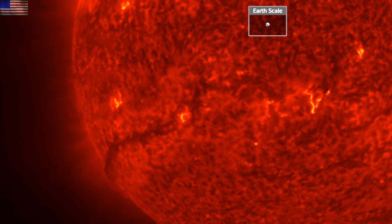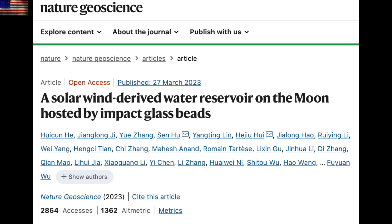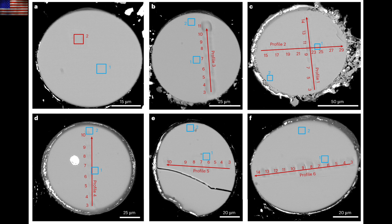Big science news today is the discovery of glass beads on the moon with water inside them. Two interesting bits here: first, they say the water is forced into the glass beads by solar wind, which has very interesting implications for everything from water cycles on the moon to the constituency of that solar wind flow.